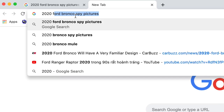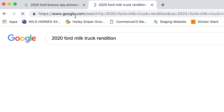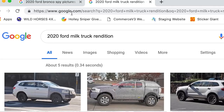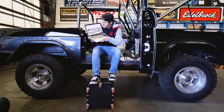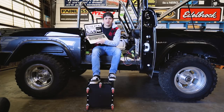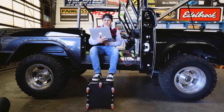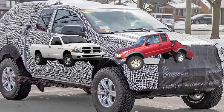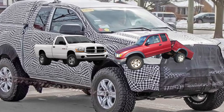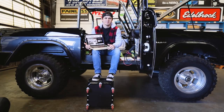2020 Ford milk truck rendition. It's the exact same thing. It honestly looks like a Dodge and a paralyzed Toyota went to Virginia, did the stanky, and nine months later, this is what we get.